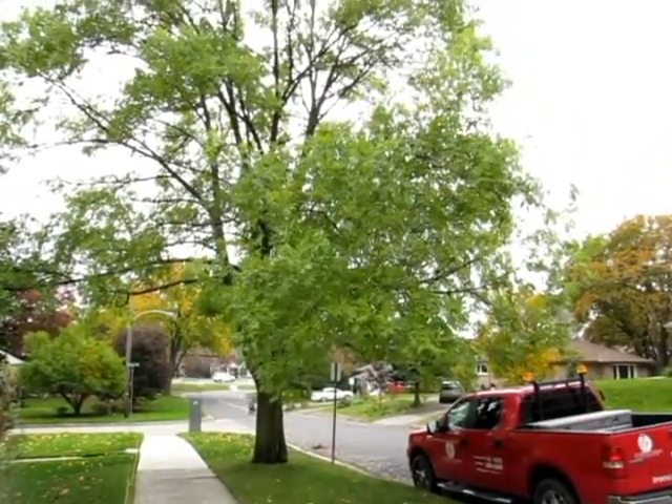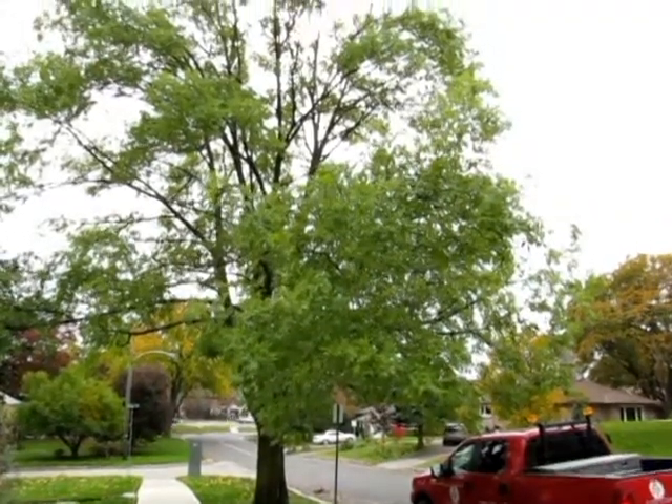My understanding is that it originated in Windsor as you mentioned, but it has spread eastwardly along that 401 corridor. It's in the GTA right now, the Greater Toronto Area. It's been found in Frontenac County, Great Bruce County, and it's been prevalent in the Ottawa area for quite some time. How concerned should Peterborough residents be about the emerald ash borer affecting their ash trees?